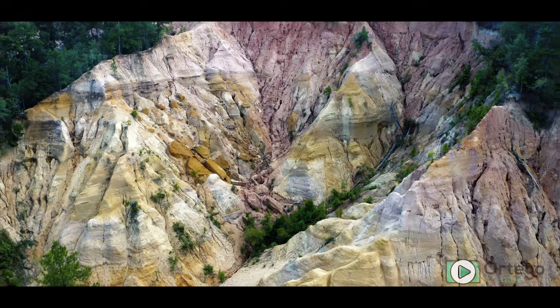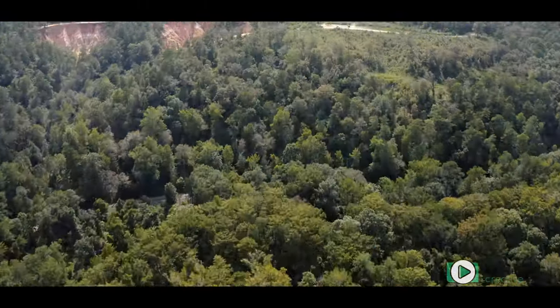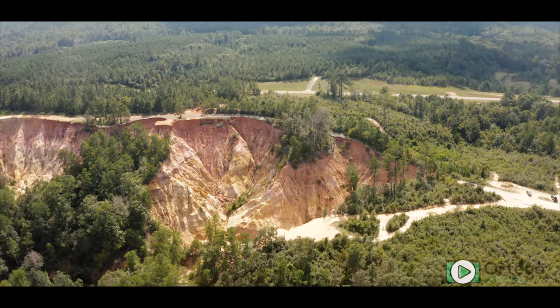If you're wondering why this happens, it really comes down to erosion from the Pearl River. We're only about a quarter mile away from the river. And sometimes, during heavy rains, it actually forces water all the way over this way — and that's when you see the erosion take place.